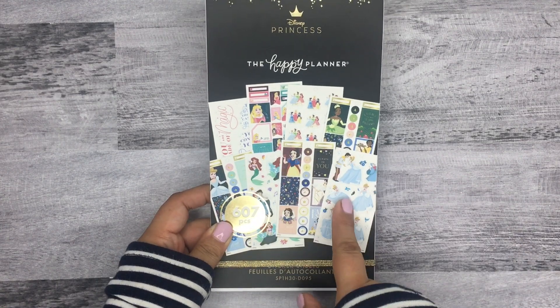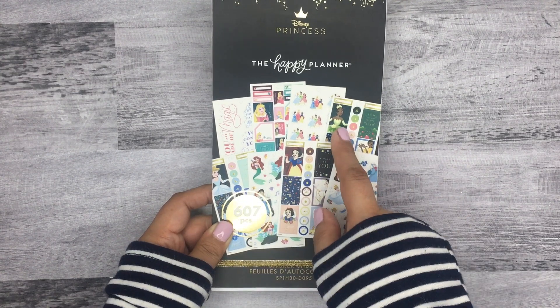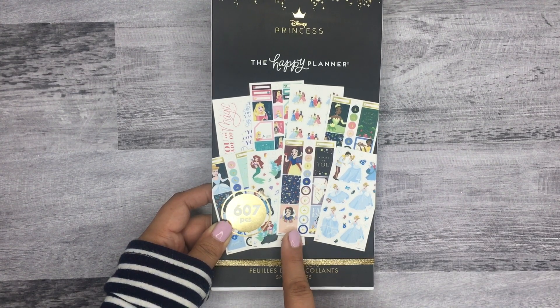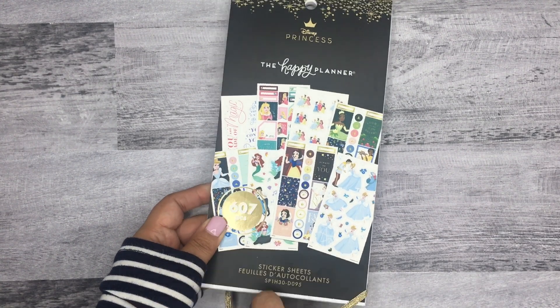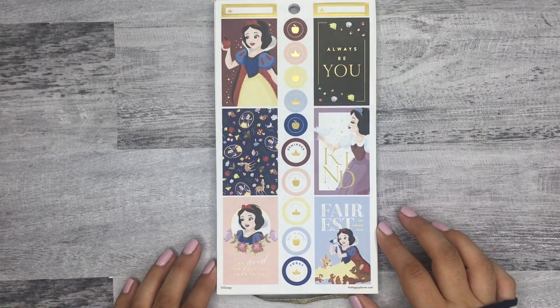This sticker book has a few of the princesses — not all of them. You have Aurora (Sleeping Beauty), Tiana, Cinderella, Snow White, and Ariel. Let's do a flip through!